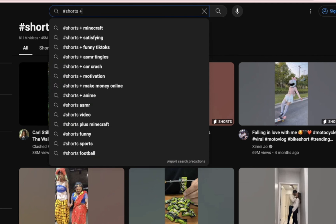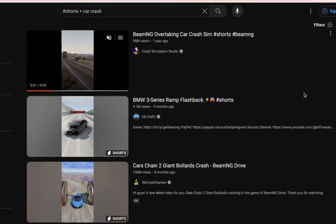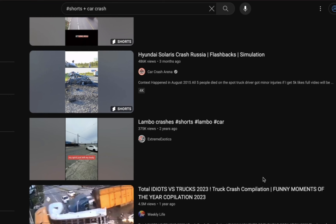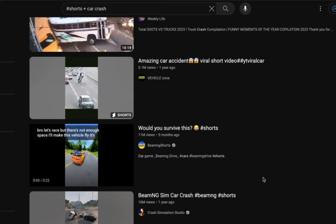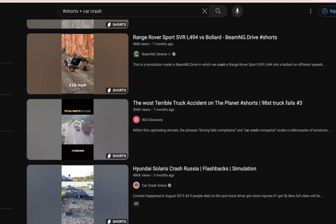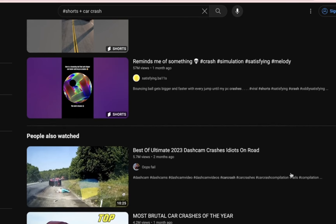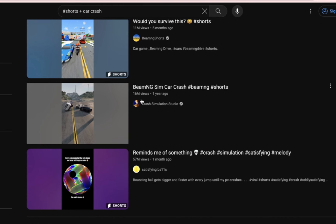Instead of just tapping one of these videos, let's take a more strategic approach. Come over to the search bar and, after searching the hashtag Shorts, search for 'car crash' right here. This is going to lead you to many car crash viral videos. You're going to use these videos to make money online with another website which compensates you for every view you get. We're looking for the most viral video in this genre — and it seems I've found one with 16 million views.